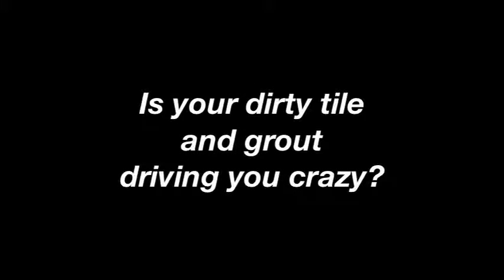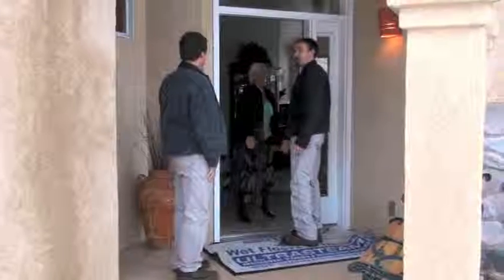Is your dirty stone, tile, and grout driving you crazy? It doesn't come clean, even with a toothbrush on your hands and knees. You don't have to suffer the dirt or the indignity any longer.